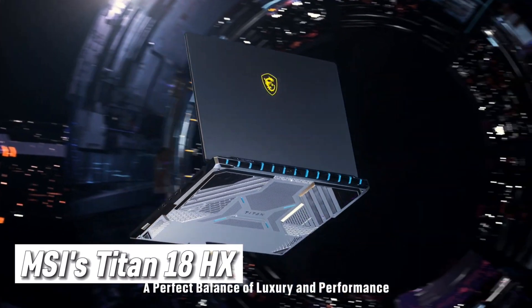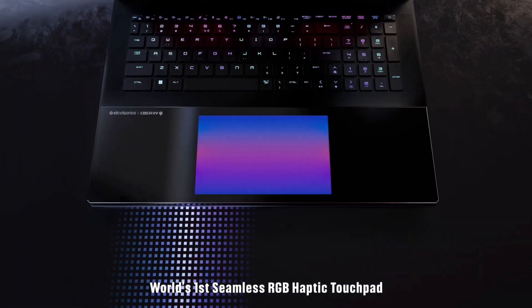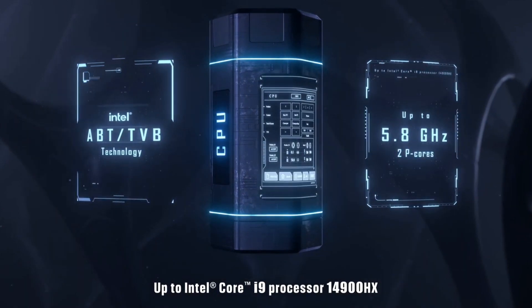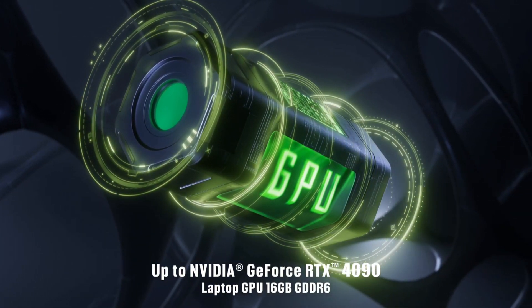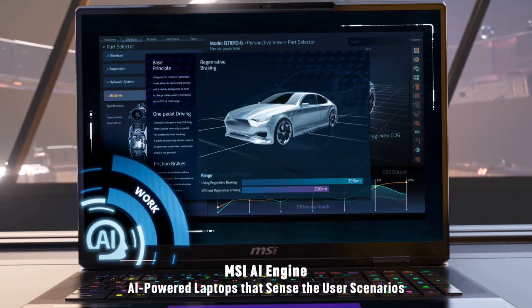First up, the Titan 18HX. This behemoth isn't just a laptop, it's a portable fortress of gaming dominance. Imagine this: the latest Intel Core i9 processor, the kingpin of GPUs the NVIDIA GeForce RTX 4090, and a colossal 18-inch mini-LED display that throws 120Hz refresh rates like confetti — picture butter-smooth gameplay in AAA titles.